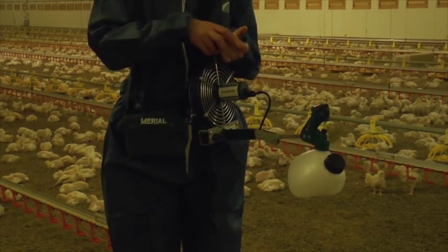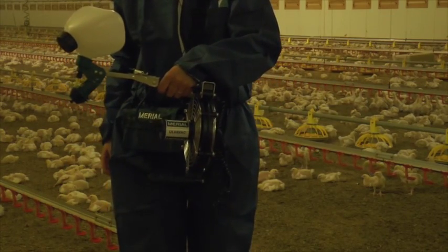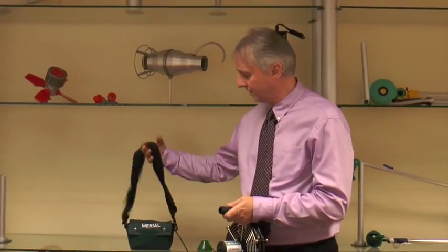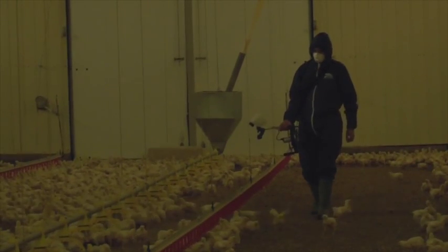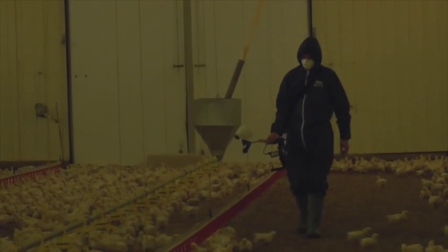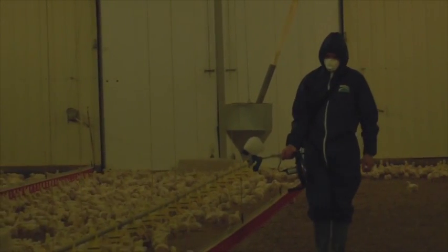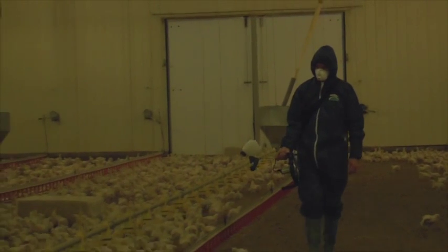We came up with a very compact small unit which could be carried in one hand, with a 12-volt battery pack carried over the shoulder. The idea was to have something where farmers — the growers — could go into the sheds, targeting broilers, and deliver the vaccine in about 20 minutes.